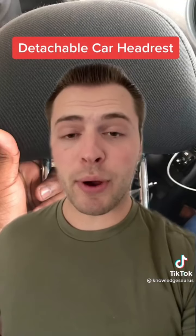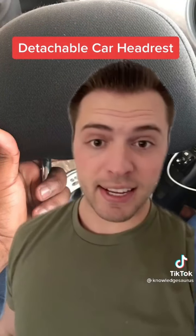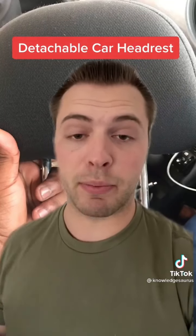Detachable car headrests — why does it come all the way out? So you can change it? No. You can use the pointed ends to actually break a window in case of an emergency.